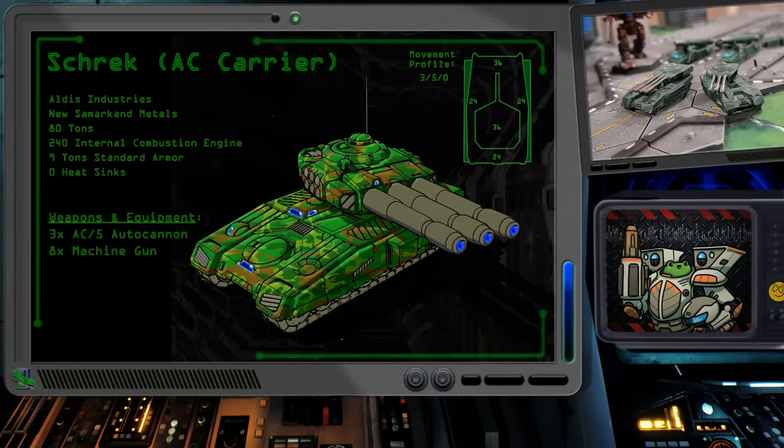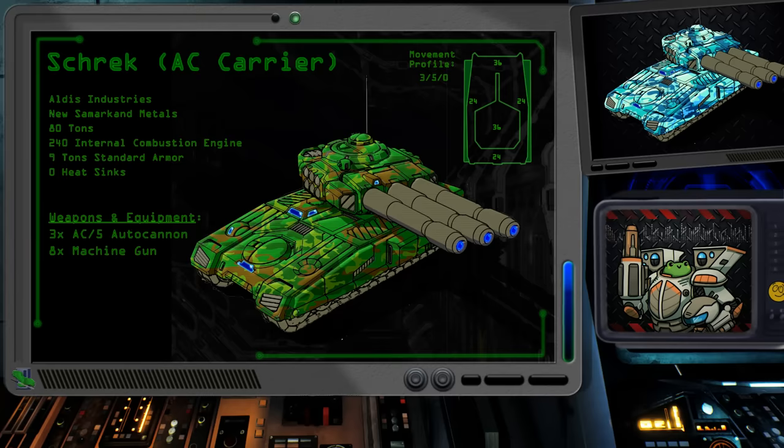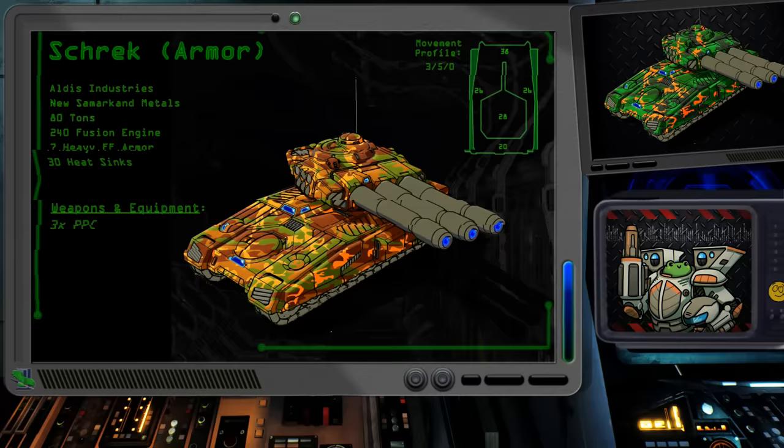As a consolation prize, it was also given two extra tons of armor and eight machine guns distributed around the hull and turret. The final result was a tank that had its possible offensive damage halved in exchange for making it slightly more survivable in close combat. I'm not a big fan of this Shrek, but I do know there are some out there who like it. Those people are dangerous and should be reported to the authorities when you encounter them in the wild. You have been warned.